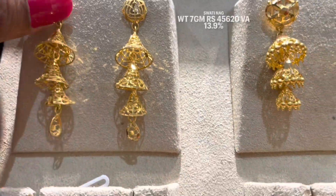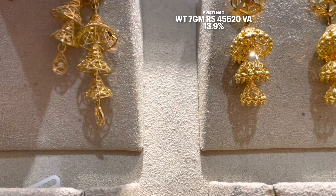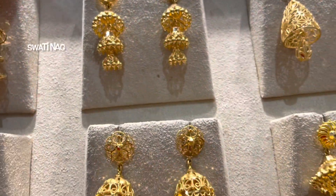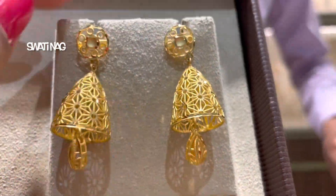Next is a layering design available there — it has 3 layers and is a Dubai design. It is 7 grams with a 13.9% making charge and will be priced at approximately 45,000. Prices are calculated according to today's gold rate of 575 per gram.